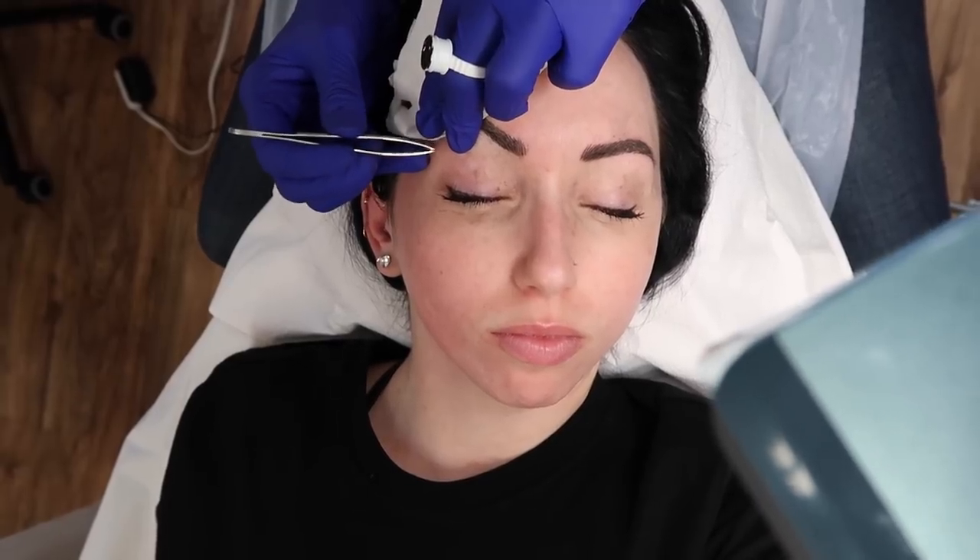Here's the after of the brows — Carrie killed it. They look so good. We added a little bit more arch on this side, and a little bit on this side too — made them a little bit more full. And the color fades — it'll go a couple shades lighter. So it'll keep lightening, so this isn't the color it's going to be. Always looks so cool right after you get them done, you can see the strokes.